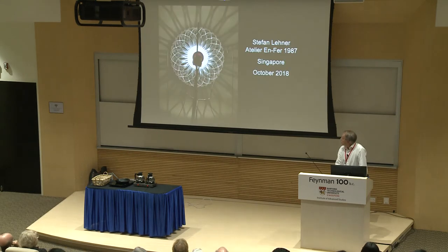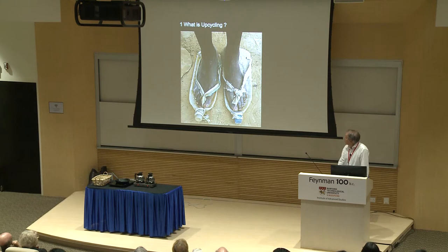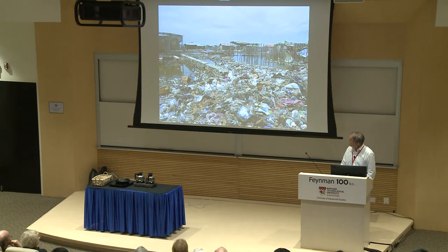So, what is upcycling? This is an example: old plastic bottles become a sandal. This is something necessary in some very poor countries, but it's helpful. You can see what can happen in some countries — not only in those countries but also in our western world — where we have huge mountains of garbage.